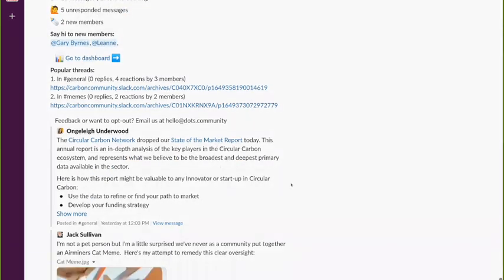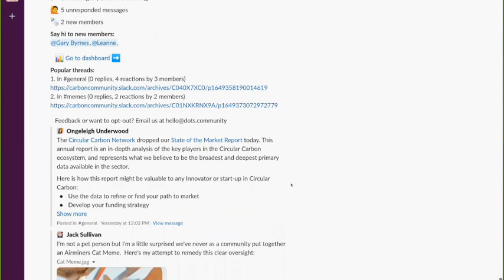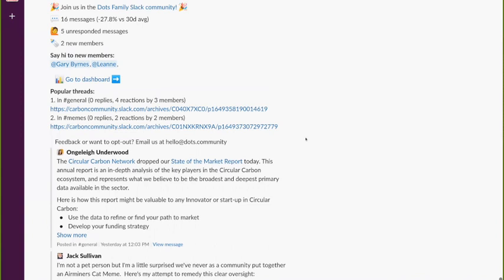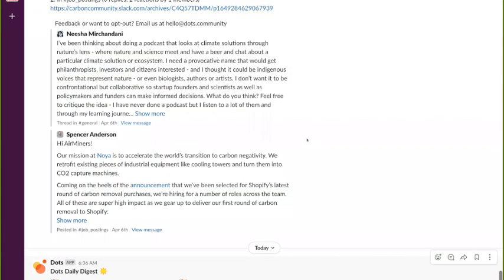Anjali talked about the Circular Carbon Network — they have their state of the market report. Similarly, it takes effort not just from the people who publish the report, but all the reviewers, all the people interviewed, all the people contributing data. Next time you see a project like this come up, somebody might say hey, I'm putting together a report — would you do this survey? That's what the base of the iceberg looks like. It's collaborating with others working on carbon removal solutions.